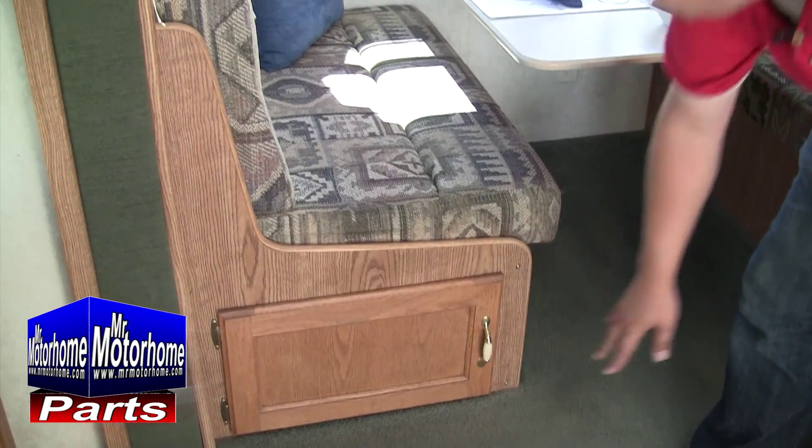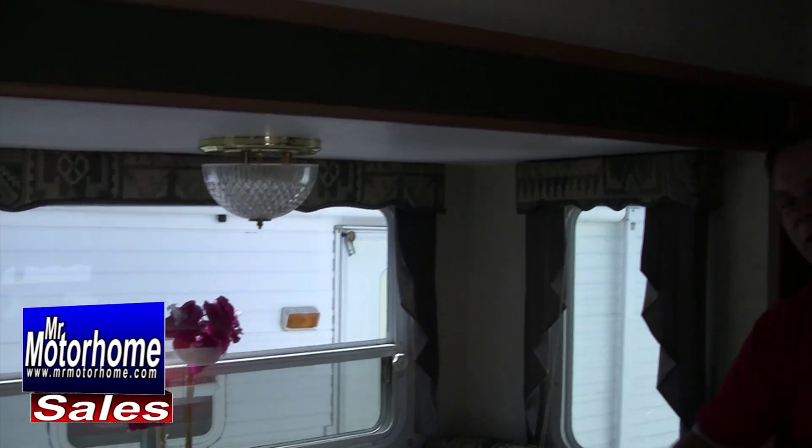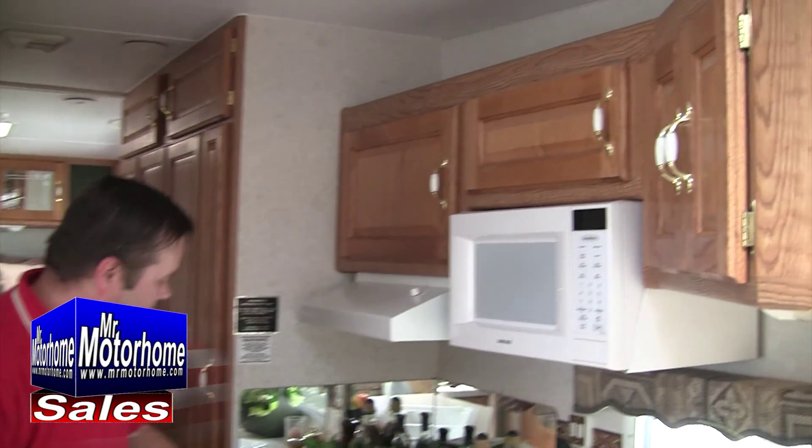And guys, this is a Kit. The Kit has been known for being a really nice manufacturer. It's not top of the line, but it's far from bottom of the line. It's good quality stuff that you can get at a reasonable price.